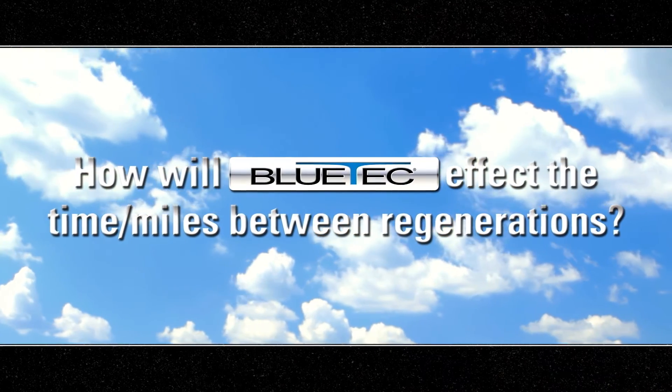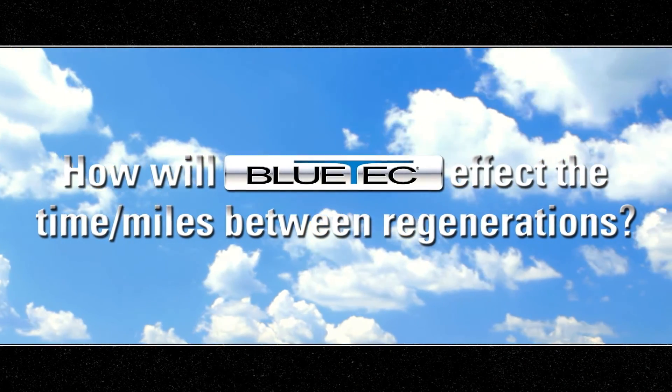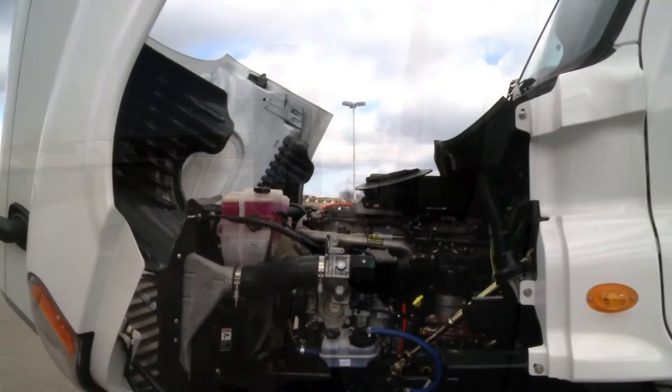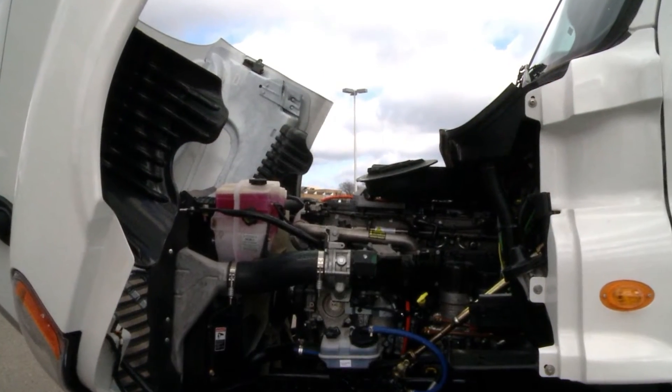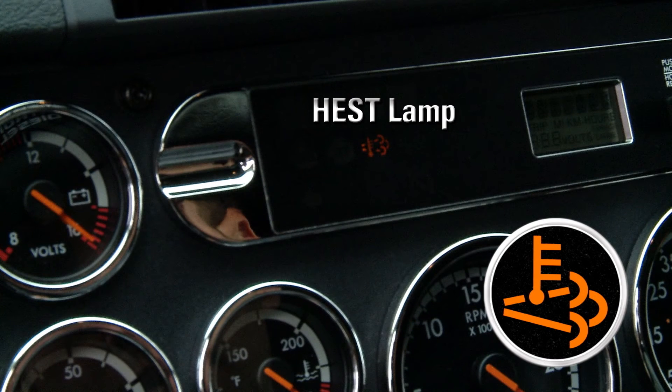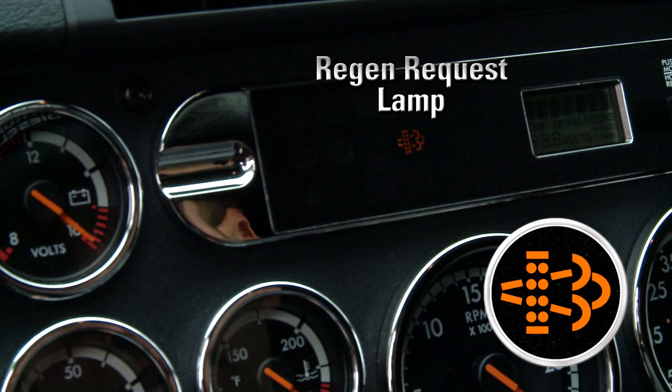How will Bluetech affect the time and miles between regenerations? Bluetech allows greater distances between regens and operates at much lower temperatures than EPA 07 compliant technologies. You may never again experience a HEST — high exhaust system temperature lamp — nor a regen request lamp, due to the improved Bluetech technology.